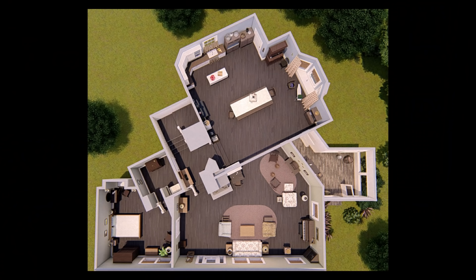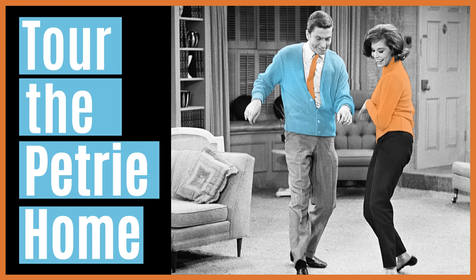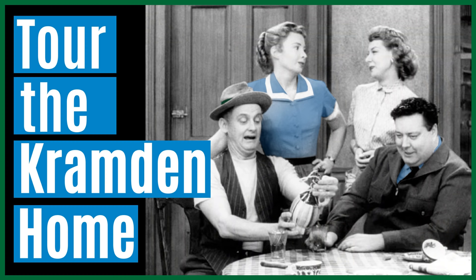Let's look at an overhead view to get our bearings first. Notice the living room is not square — we have an angled wall here, which is typical in TV homes as it helps with filming. I choose to keep the homes exactly as they were shown to us on TV, wonky walls and all, so as we walk through them everything will be just as we remember it.